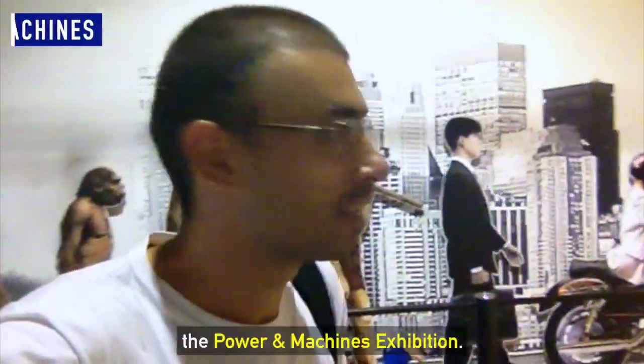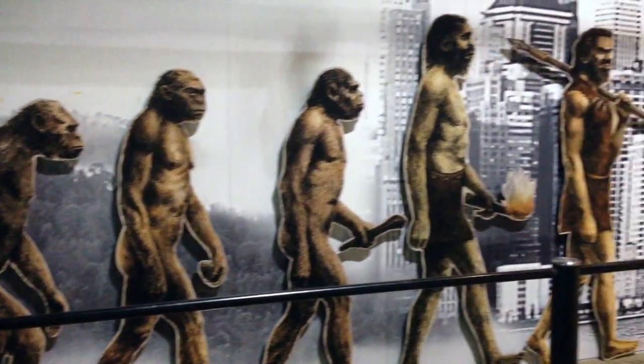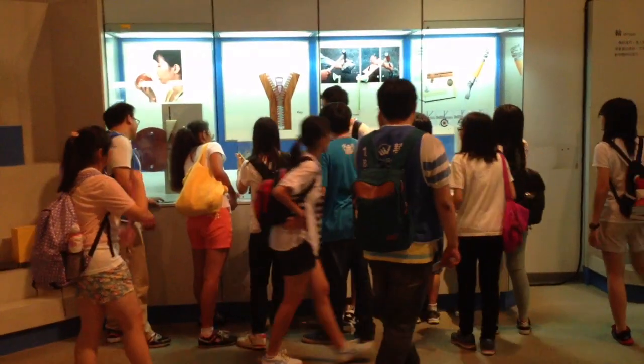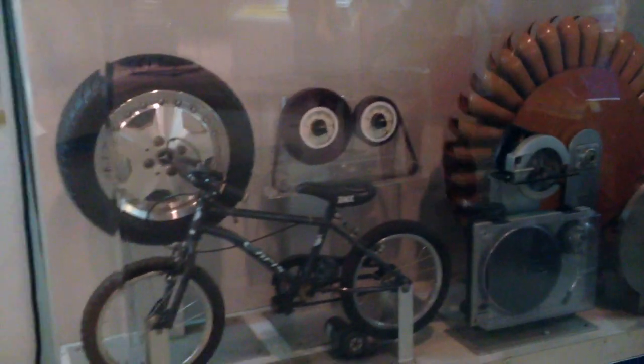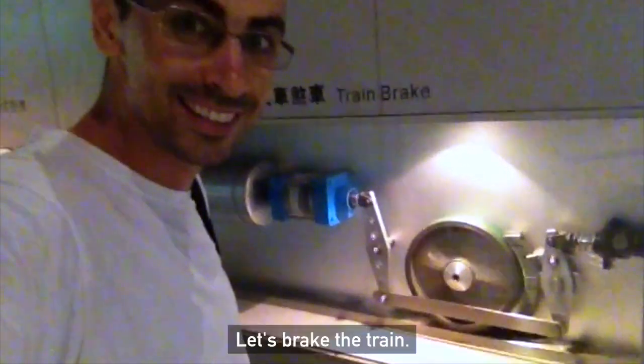I'm about to visit the Power and Machines exhibition. Let's go and check it out. This is so cool. Let's do it again. Let's break the train.